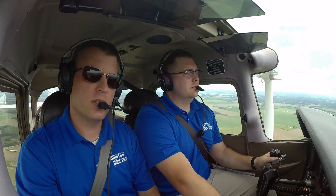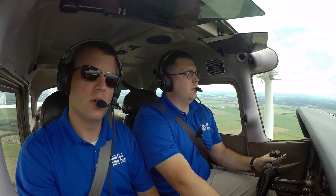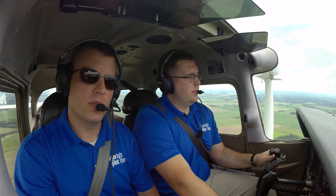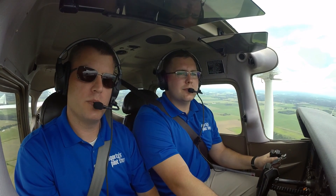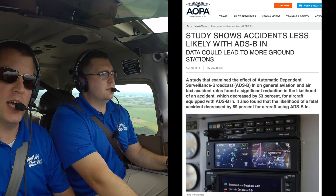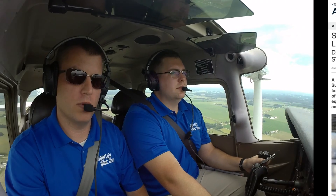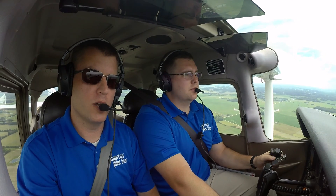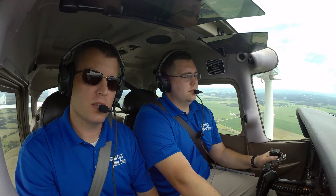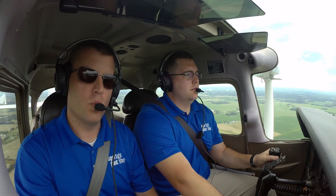We believe that if you fly outside the traffic pattern, you need to have data link weather on board. This is not just a gadget or a convenience factor, but the safety statistics back up the fact that ADS-B weather on board can make you safer. A recent AOPA study found that pilots flying with ADS-B in had a 50% lower accident rate and a 90% lower fatal accident rate. Those are pretty impressive numbers.